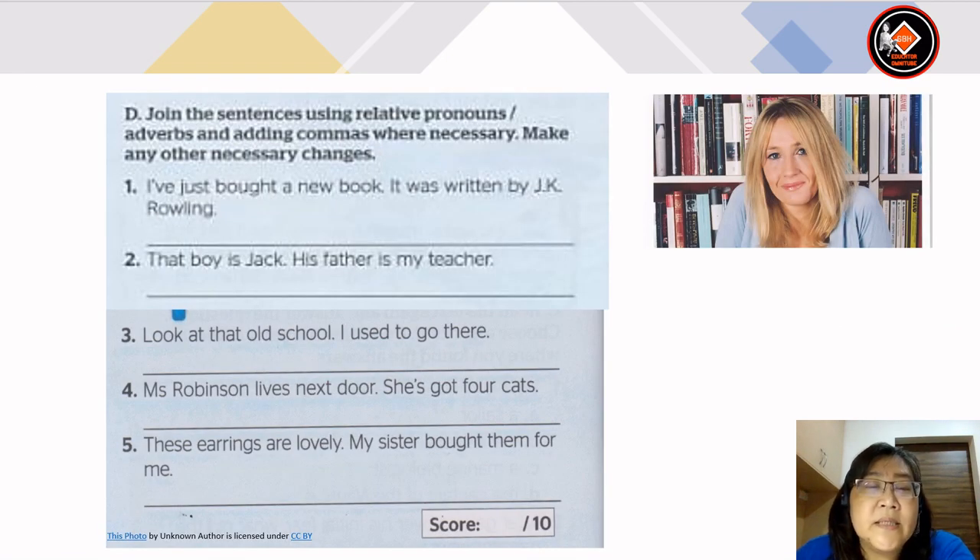Now for exercise D, join the sentences using relative pronouns or adverbs, adding commas where necessary, and make any other necessary changes. Number 1: I've just bought a new book. It was written by JK Rowling. The sentence will be: I've just bought a new book which or that was written by JK Rowling. Number 2: that boy is Jack. His father is my teacher.